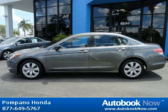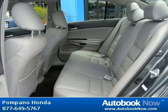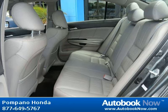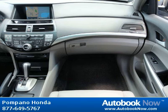This 2009 Honda Accord is available at Pompano Honda in Pompano Beach, Florida. This Accord has a beautiful gray color and it has 39,000 miles on it. Features include dual chamber front seat side airbags, latch child safety seat anchors, security system and much more.